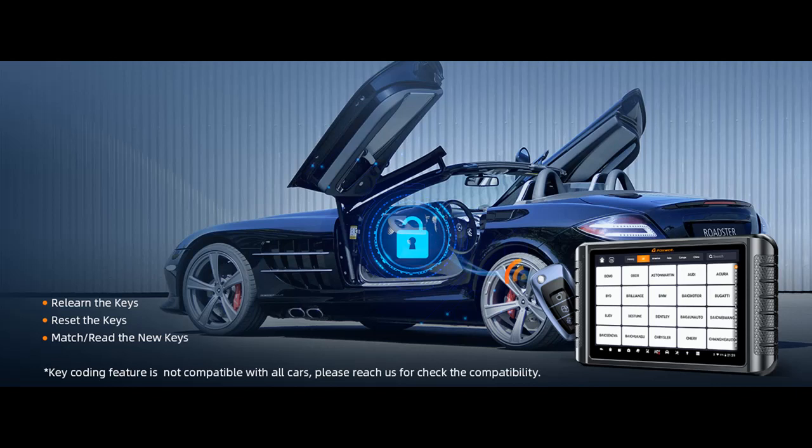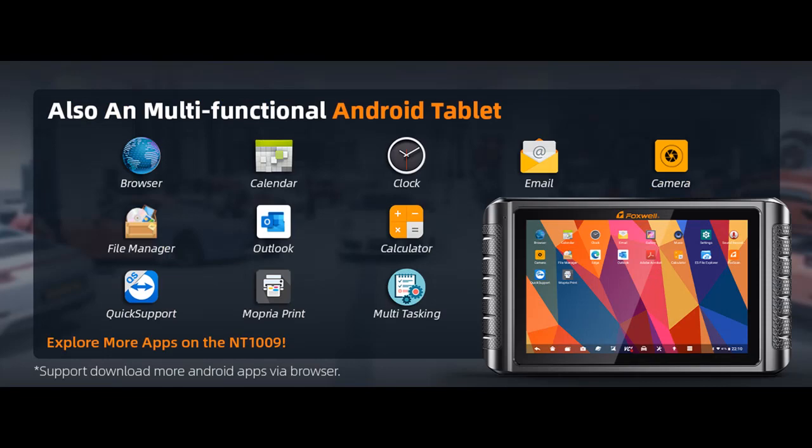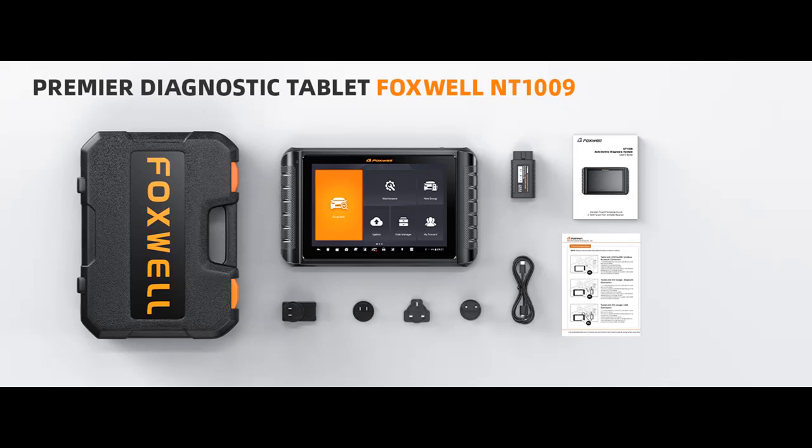The NT1009 features superior hardware with Android 9.0 for quick processing, 64GB of memory to save data, and an 8,000mAh battery for extended work periods. It supports one-click sharing, sending, or printing of diagnostic reports via Wi-Fi, Bluetooth, and email. It also supports an extended video scope module — the AVS300, available as an extra purchase — to help inspect hard-to-see parts like the engine and fuel tank system.